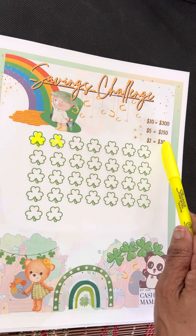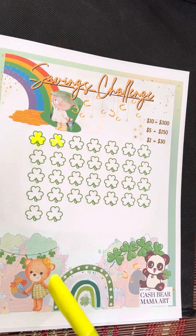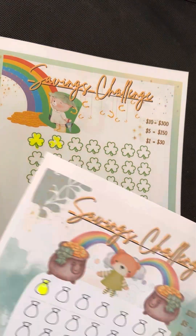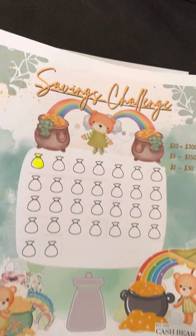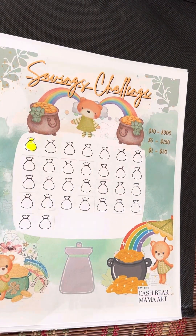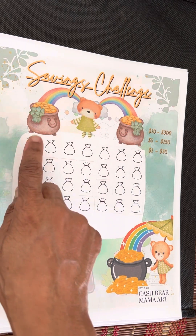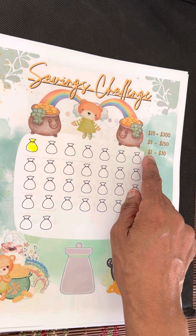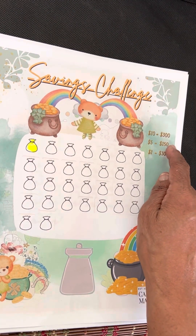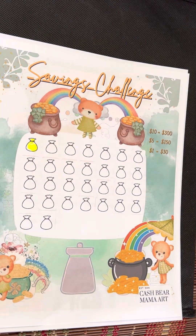The dollar for $30, $5 for $150, $10 for $300. And we just kind of started it already — I'm putting money in, I couldn't help myself. And then this is another one she did. All of them are $1 each, digital download. $30 for $1 for each of the bags, $5 is $150, or save $10 for each bag and do $300 after you finish.